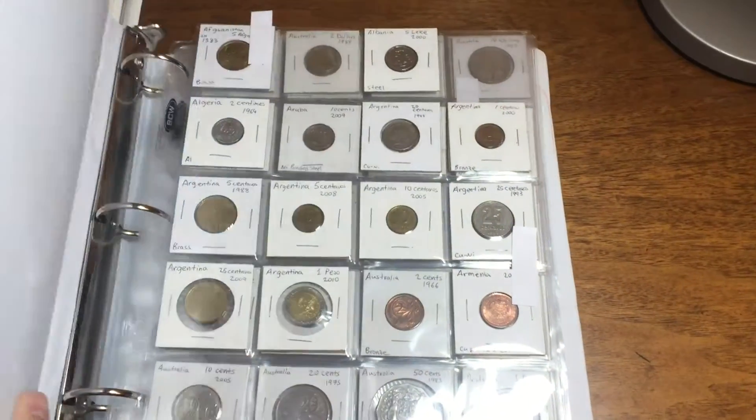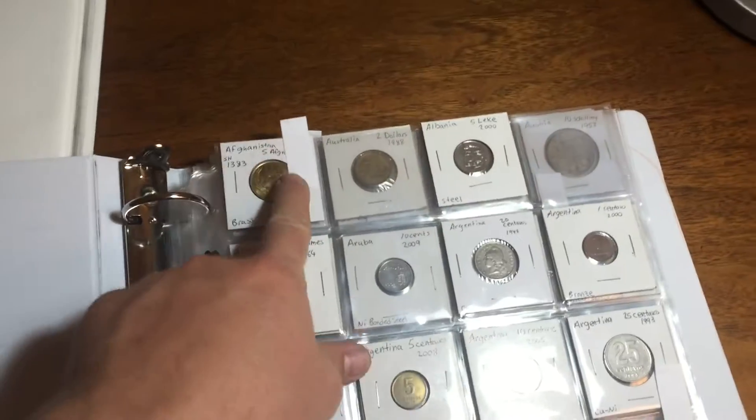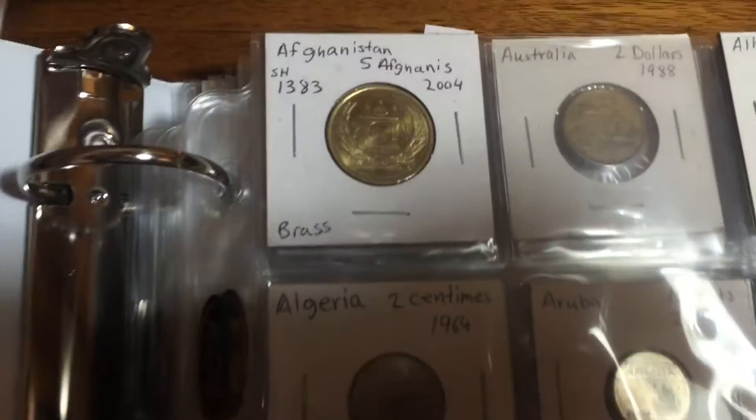Hey guys, coin metallurgist here. This is going to be part three of the 20 pounds of foreign coins video. I wasn't going to do a part three, but I decided I wanted to show you some of the coins that I pulled out and kept from the 20 pound mix. A lot of this is going to focus on coins that are the first ones I have from those countries. I'm just going to go through and show them to you one at a time.